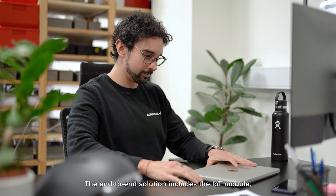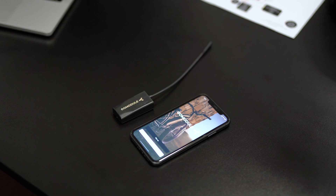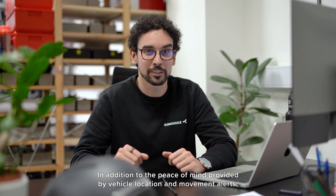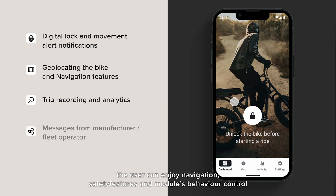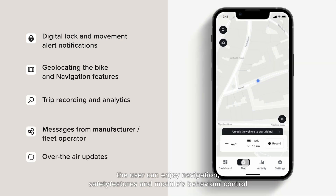The end-to-end solution includes the IoT module and our flexible software suite. In addition to the peace of mind provided by vehicle location and movement alerts, Guardian provides several features to improve the riding experience. With our companion app, the user can enjoy navigation, safety features, and module behavior control without any development hassle on your side.